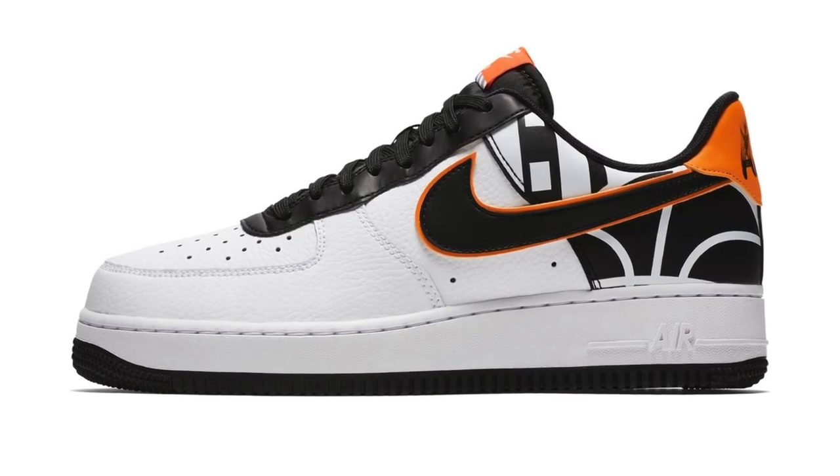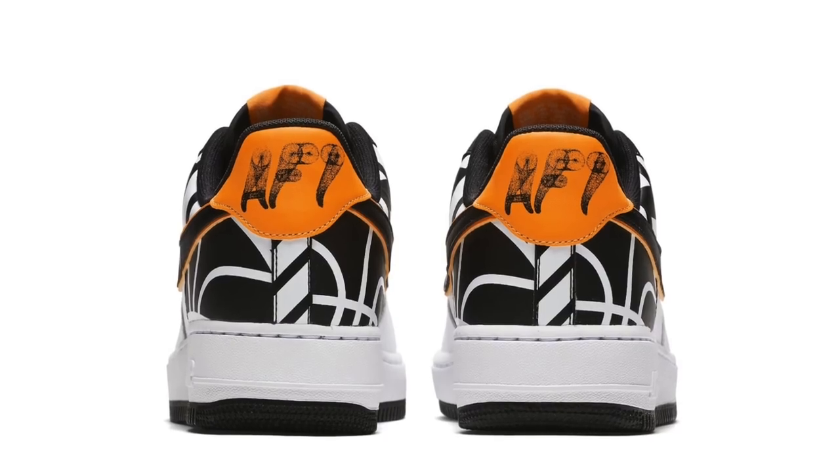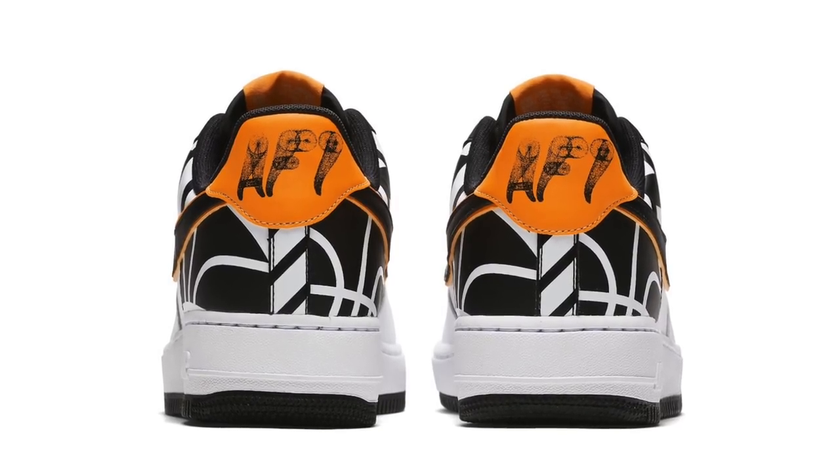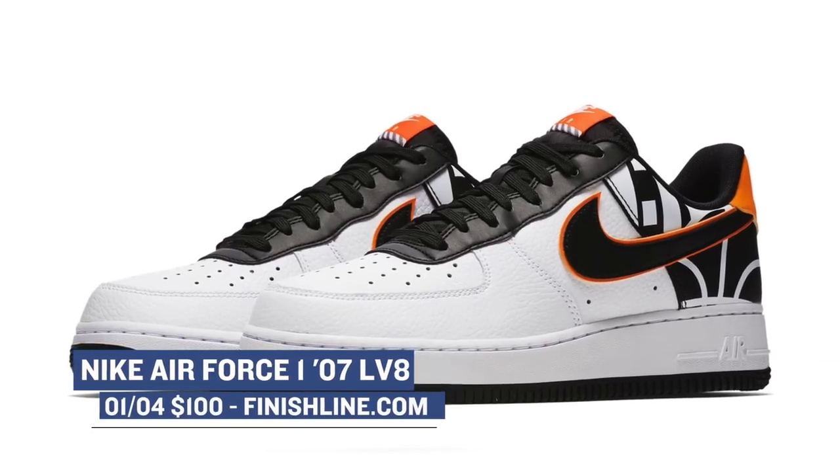Let's start with things that are dropping tomorrow, namely the Nike Air Force One Elevate. This model is dropping in white and black, as you can see. This isn't your everyday, normal white and black Air Force One — Nike has added a few updates to the upper. If you plan on copping these, they drop tomorrow for $100 over at Finish Line.